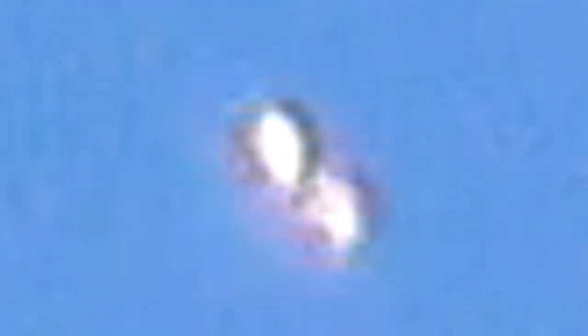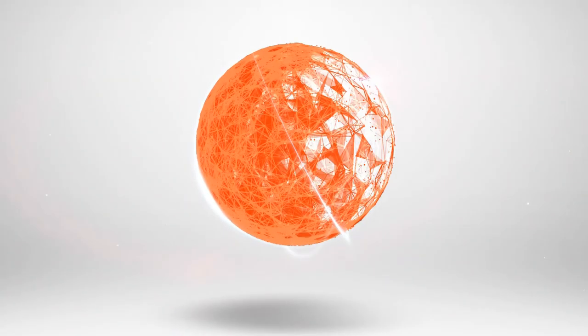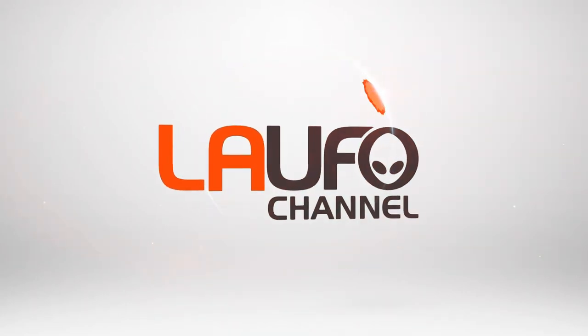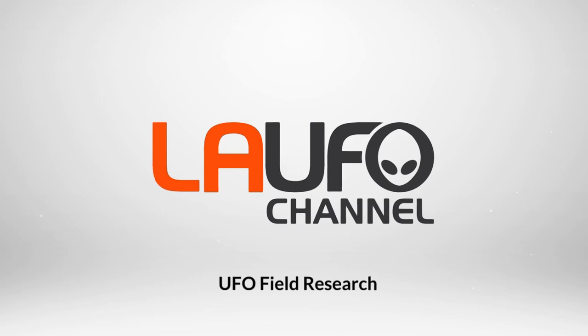This is Jay Lee from LAUFO Channel. Please join LAUFO Channel on meetup.com. Please come to our next UFO sighting event. We'll see you next time.